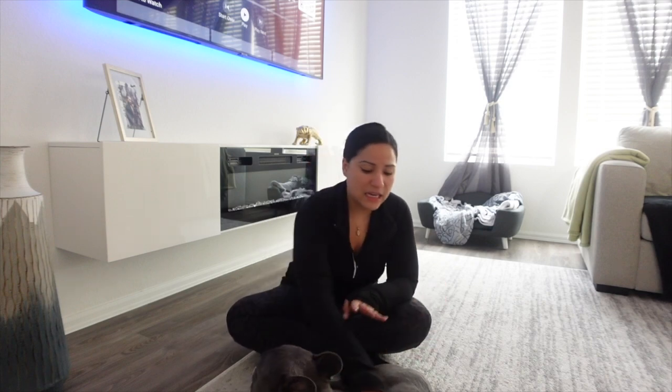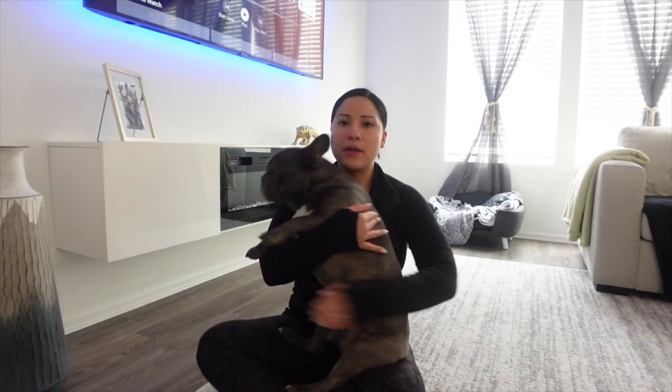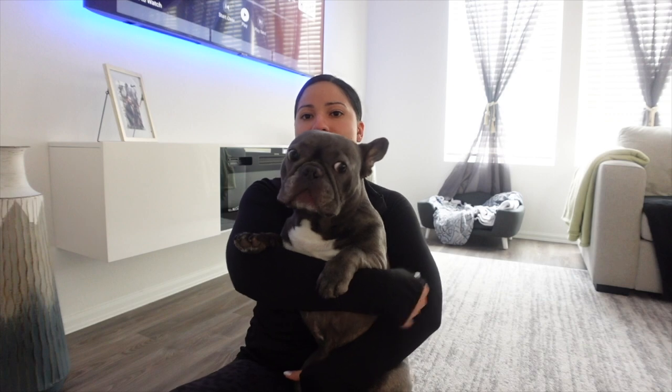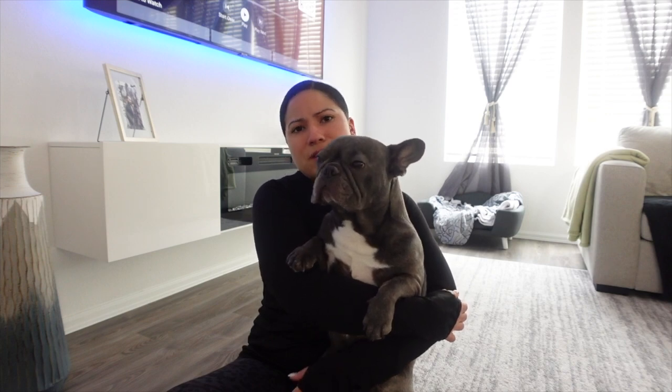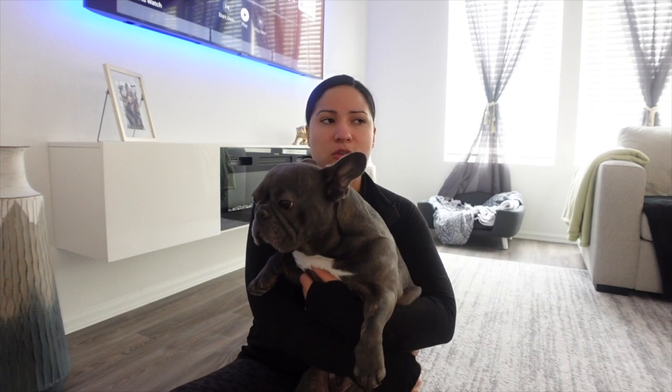A friend suggested we make his food at home, and it was the best thing we could do. I've never looked back. Ever since I started making his food at home, he stopped throwing up, his skin is amazing, and his weight is perfect — about 28 pounds, mostly muscle. He's in the best shape, and even compared to other French Bulldogs he meets, he runs around and is super healthy.